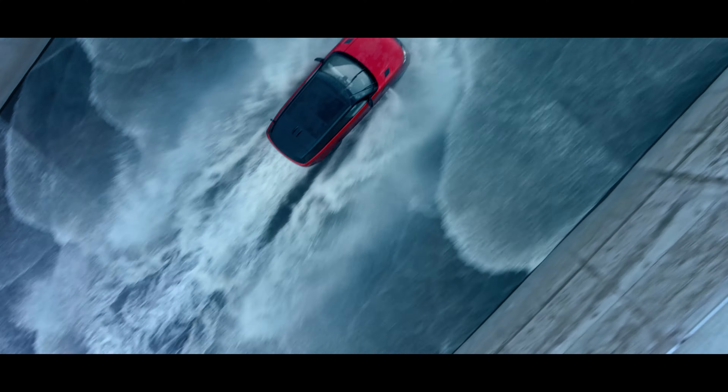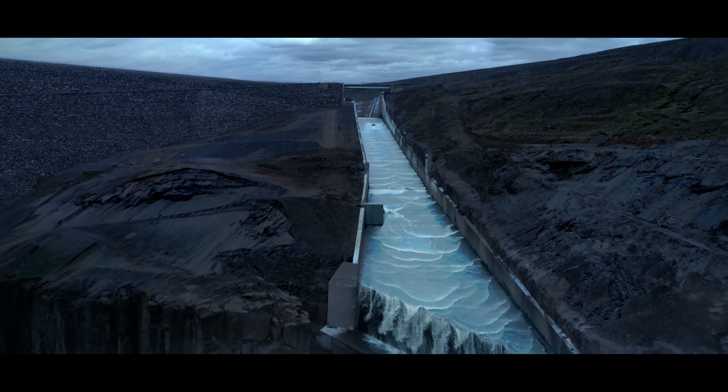The new Range Rover Sport. Performance that can take you anywhere.